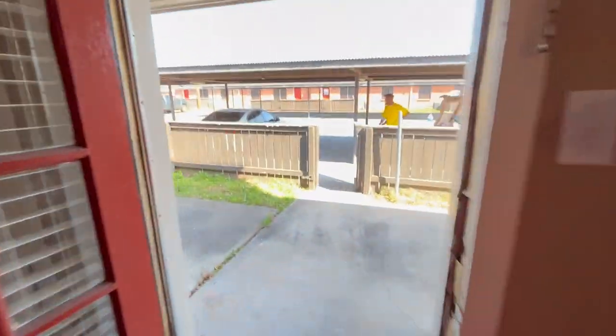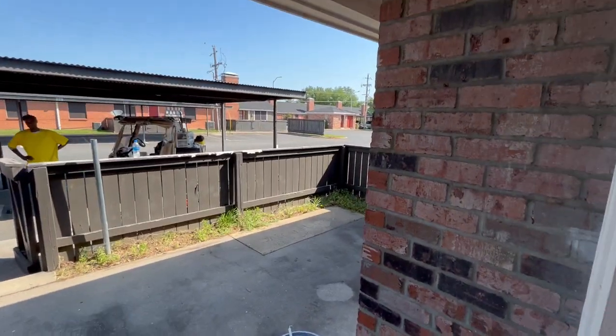Opening up onto your back patio. Look at all this wonderful space you have out here.